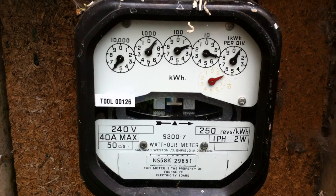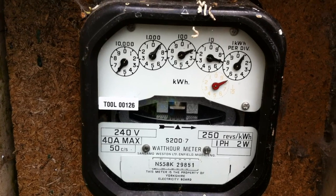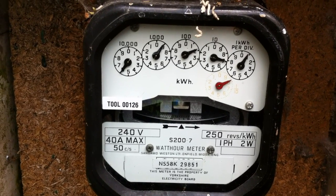For example, if they turn the shower on, or they make a cup of tea, or use your electric cooker, the clock will then turn the correct way again.